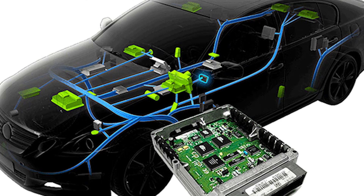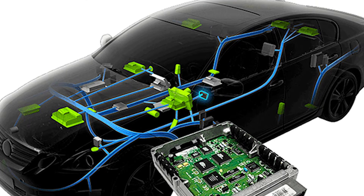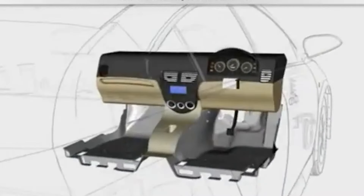Today, we'll learn about the signs of a faulty body control module. But first, let's understand its job.